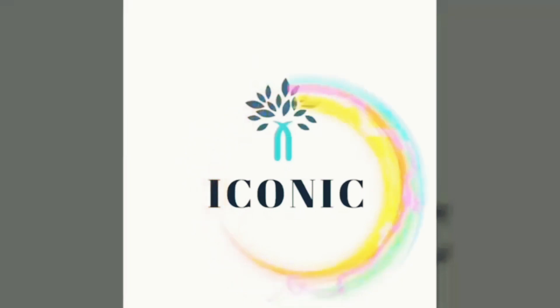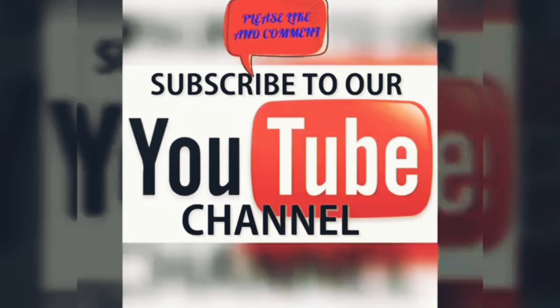Hope you loved the virtual tour of the USA Pavilion! Don't forget to comment, like, and subscribe, and let us know what you'd like to see more of. We'll be back with another pavilion — stay tuned!